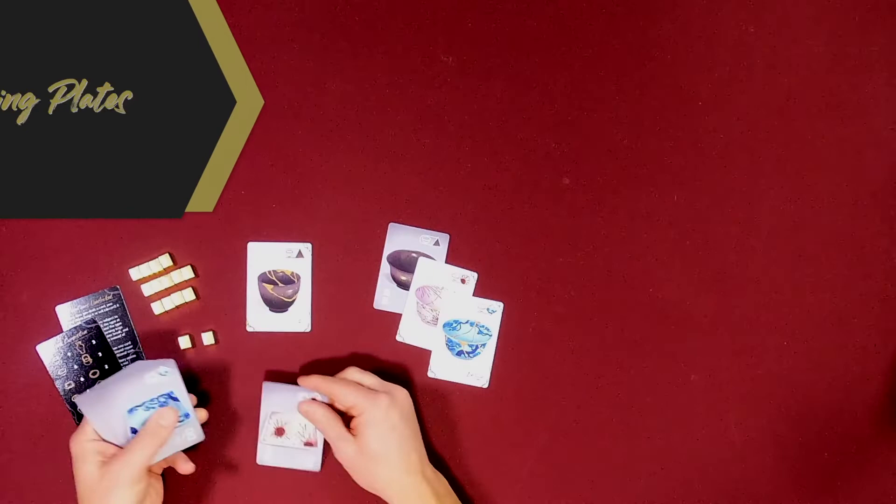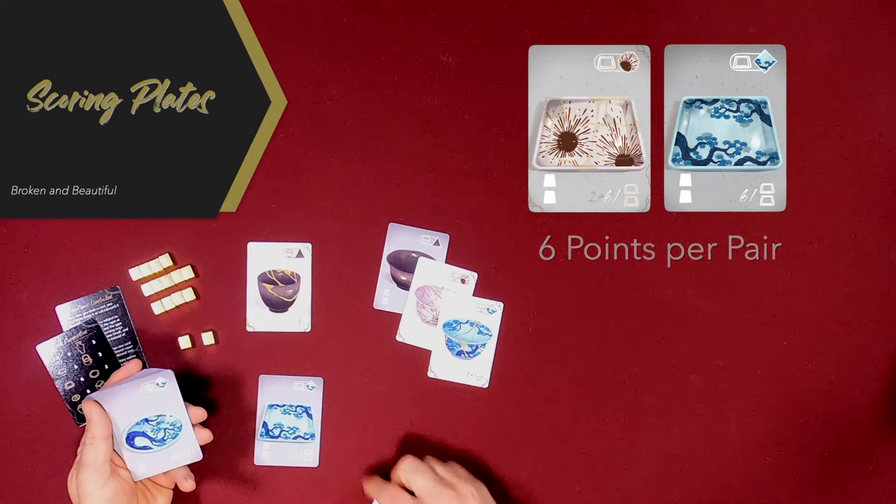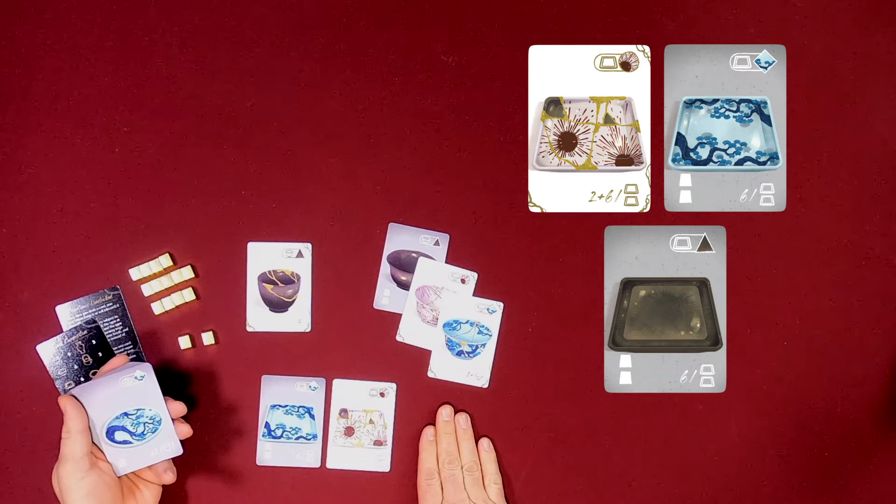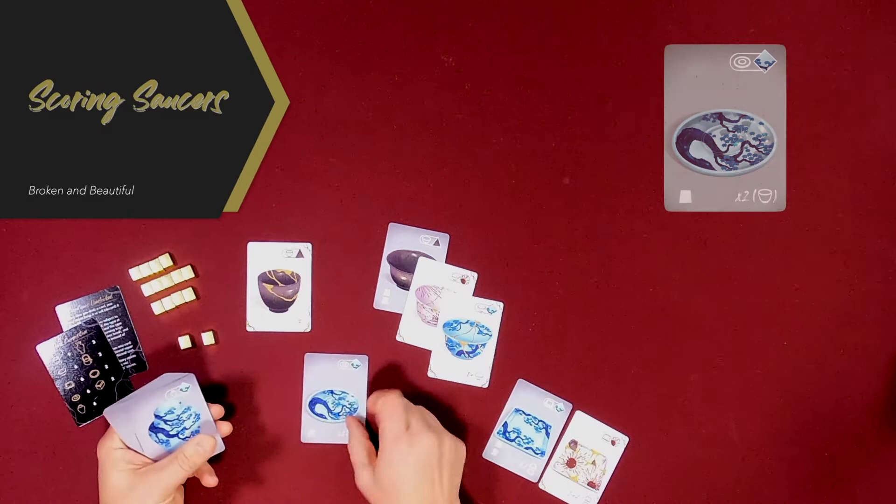Plates are a third kind of pottery. Each pair of plates is worth six points for the pair. If you can repair a plate, that particular plate is worth two extra points. So if you've got two plates repaired that's worth eight points. A third plate would not help you get more points because it takes a pair to be worth six. That's the way plates work.